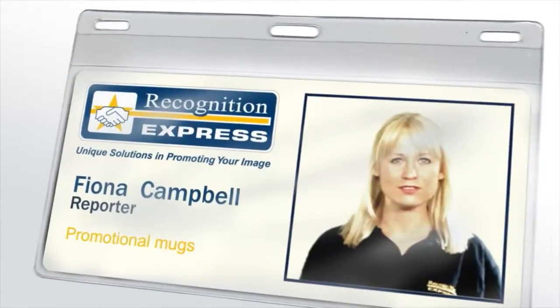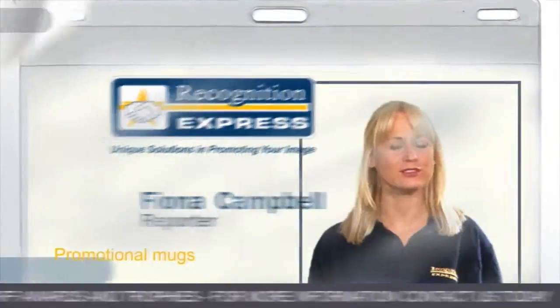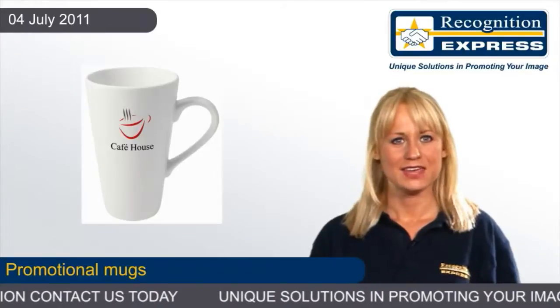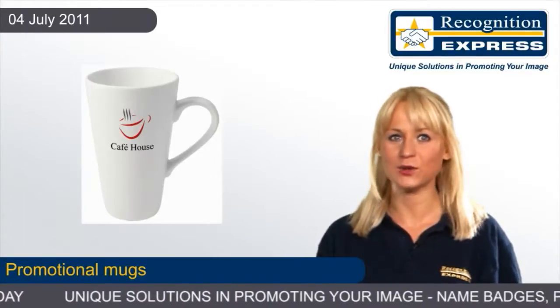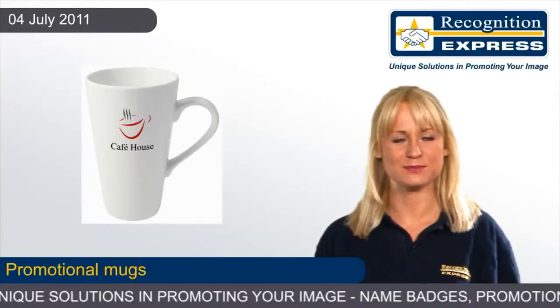Place your message in your customers' hands with promotional mugs from Recognition Express. The best thing about promotional mugs is that they make an inexpensive, practical and durable giveaway for your customers.